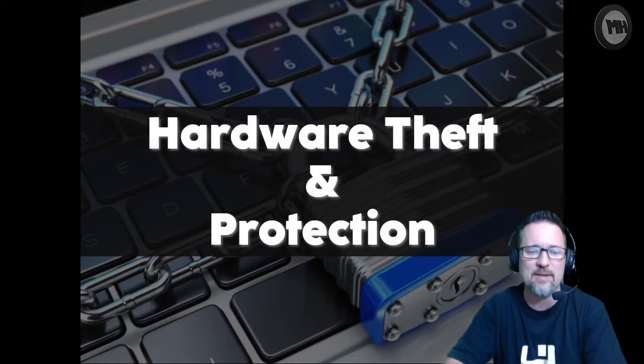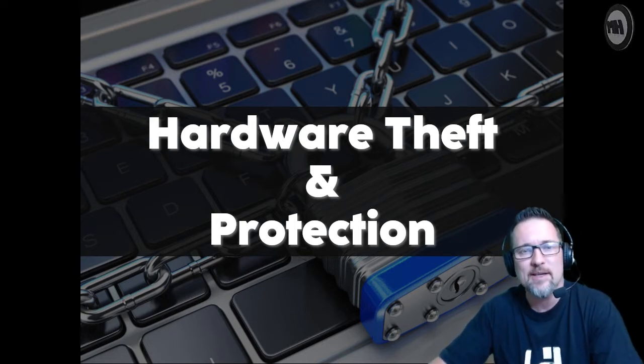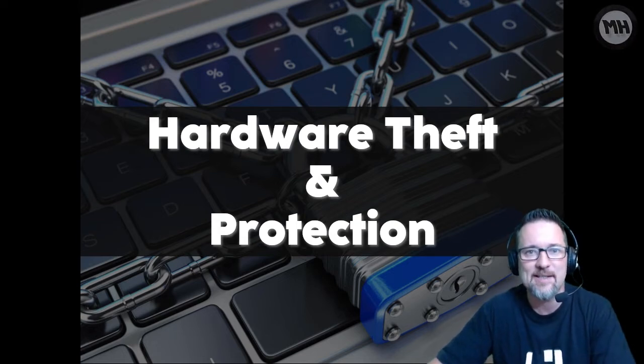We're going to look at hardware theft and protection. Hardware theft and protection is basically about looking after your computers and devices so that people don't steal them or get access and cause all kinds of havoc.